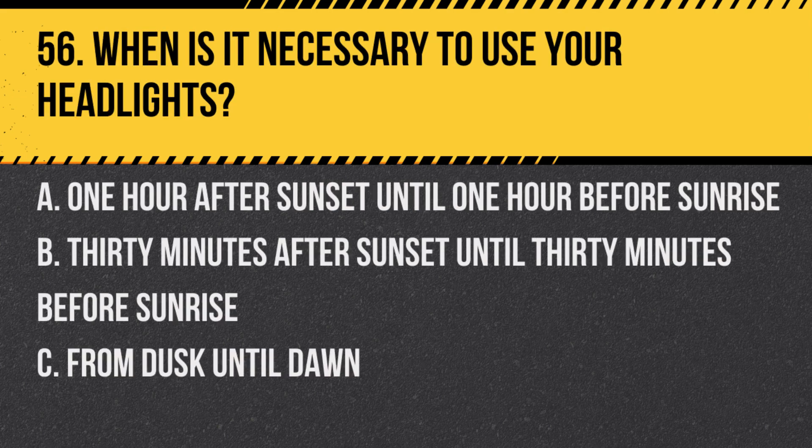Question 56. When is it necessary to use your headlights? A. One hour after sunset until one hour before sunrise. B. Thirty minutes after sunset until thirty minutes before sunrise. C. From dusk until dawn. Answer: C. From dusk until dawn. Headlights are also required in poor visibility conditions.